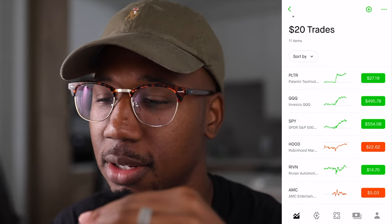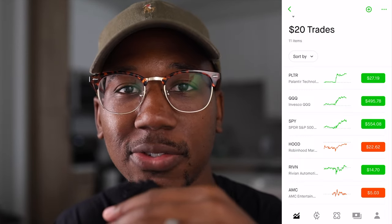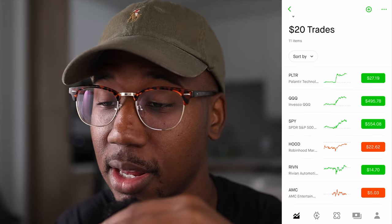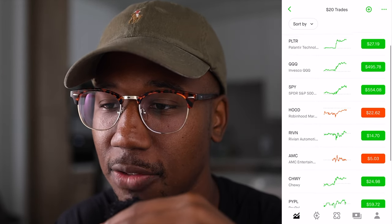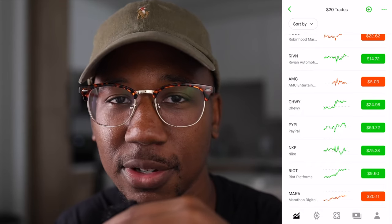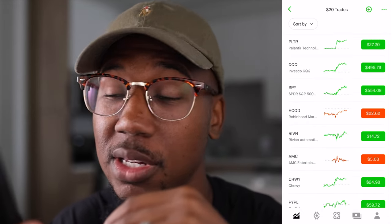Even if you want to copy this exact list, I want to take a moment to say I'm not a financial advisor — this isn't financial advice. This is just how I would go about it if I'm looking for $20 trades and trying to start an account from nothing. What all these stocks have in common, aside from QQQ and SPY, is they're all popular stocks — they get good volume, they have a lot of eyes on them. So you don't have to worry as much about having trouble getting in and out of options contracts.